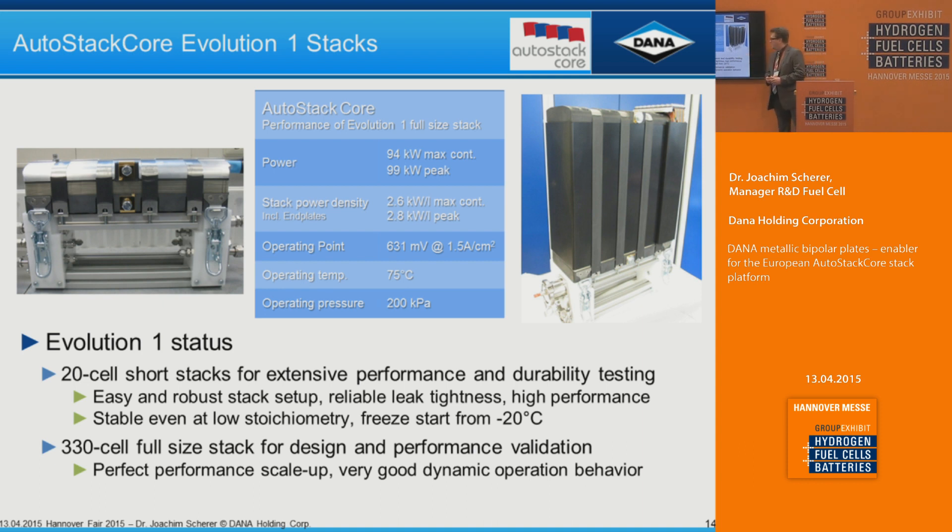Typical operating conditions are 75°C and an absolute pressure of 200 kPa — only one bar gauge — at this performance level. Recent results show a very robust stack setup that is easy to assemble even at 330 cells. We have reliable leak tightness, high performance at very low stoichiometries, a demonstrated cold start from minus 20°C, and a shaker test with a 20-cell stack completed without any issues on leak tightness. We now have several 20-cell stacks and one full-size operating stack being tested to feed results into evolution two development.